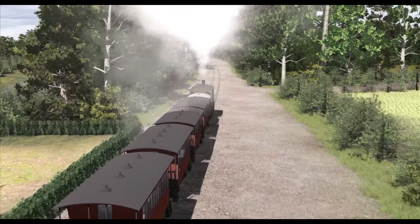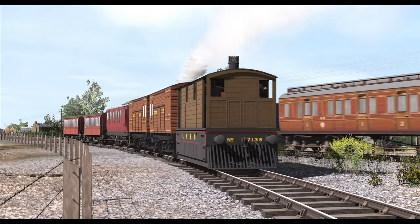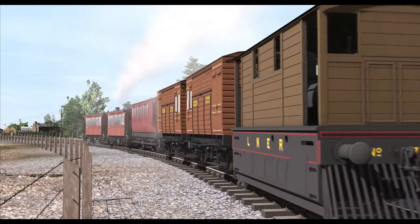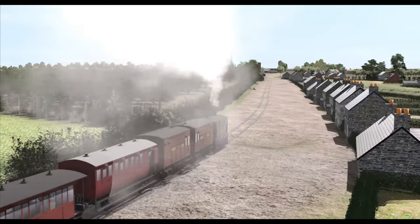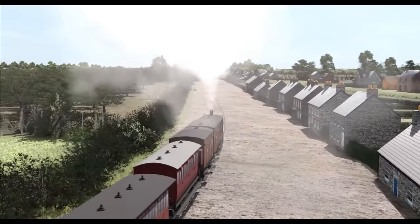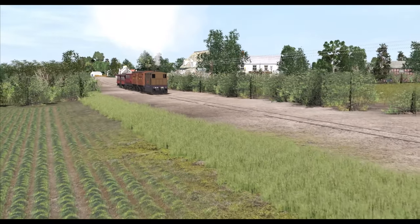Now, the time has come for you to see this world for yourself. The finished route makes its debut on February 2nd of 2023, during a special video livestream. We'll take an end-to-end run along the tramway together, explore how you could model this in your own home, and release this route for you to enjoy.